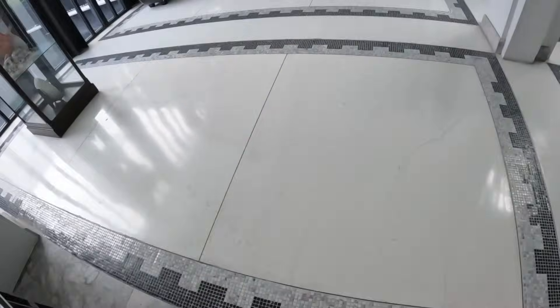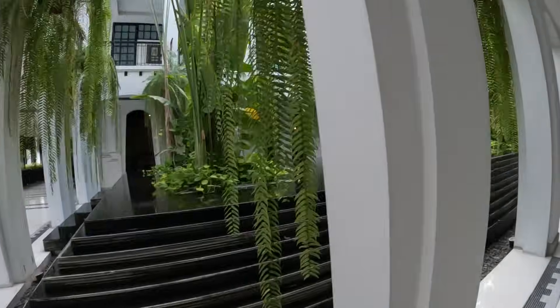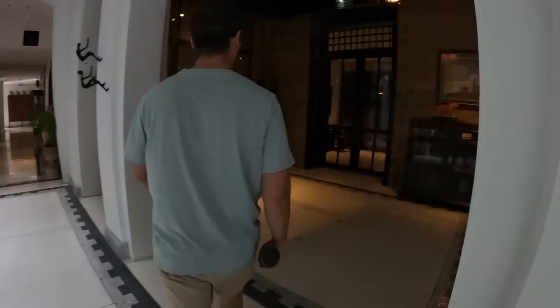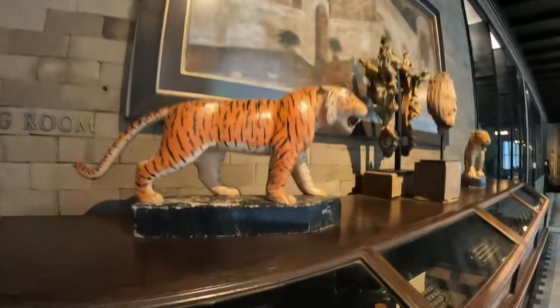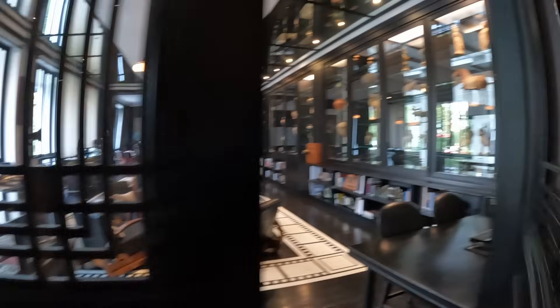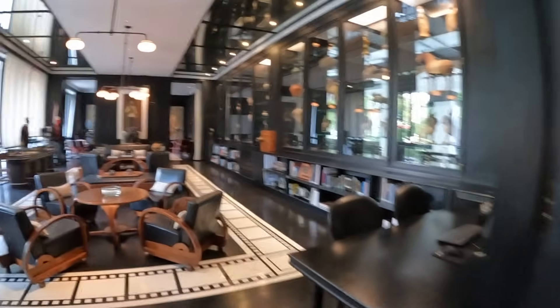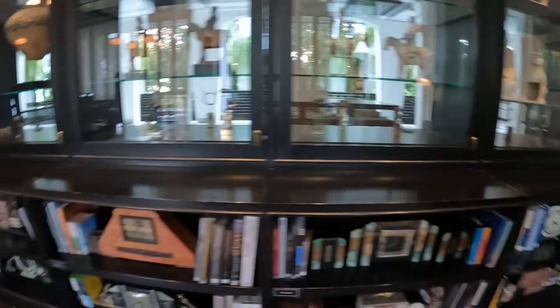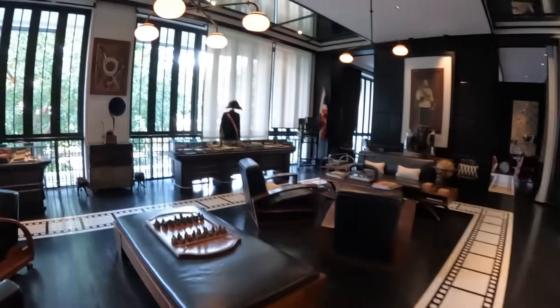We're going to the library. The owner allowed these very collectible antiques in his hotel just like that. That's a beautiful library.